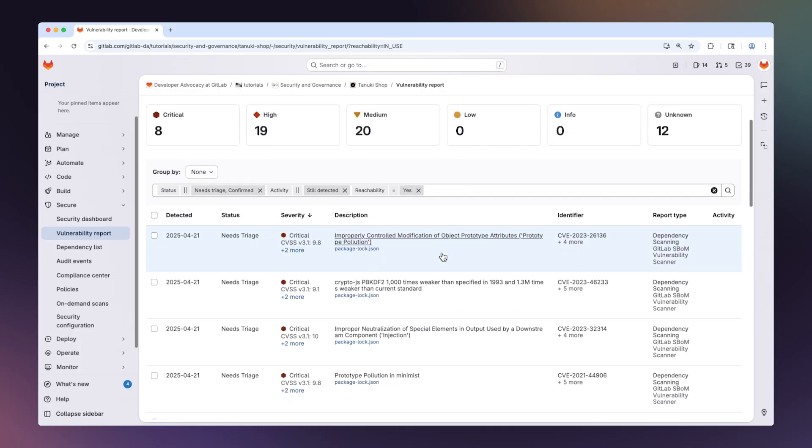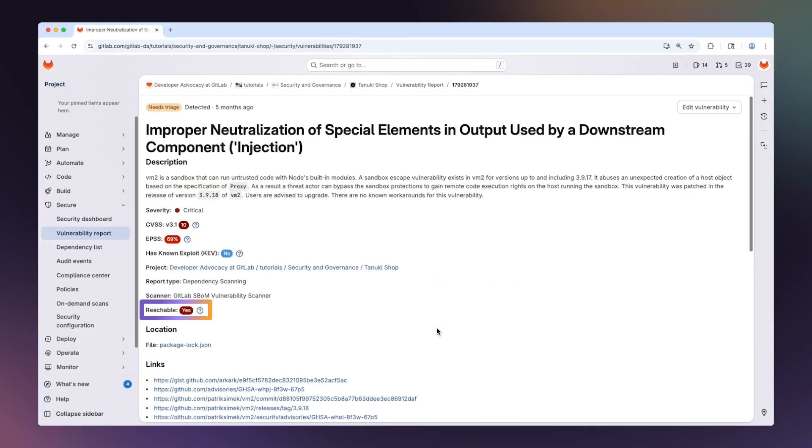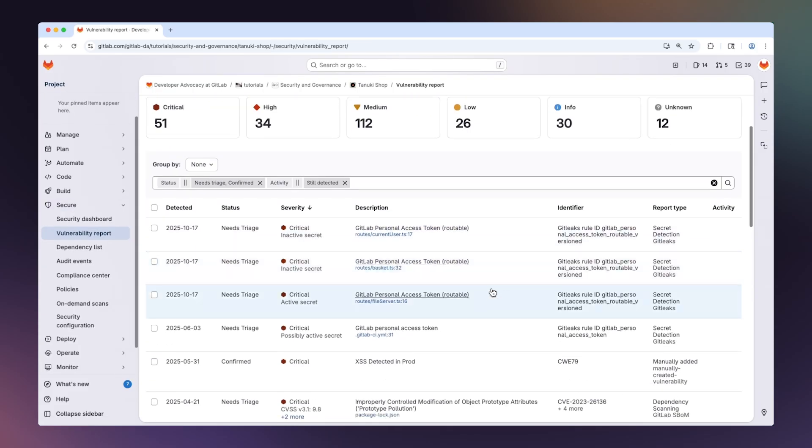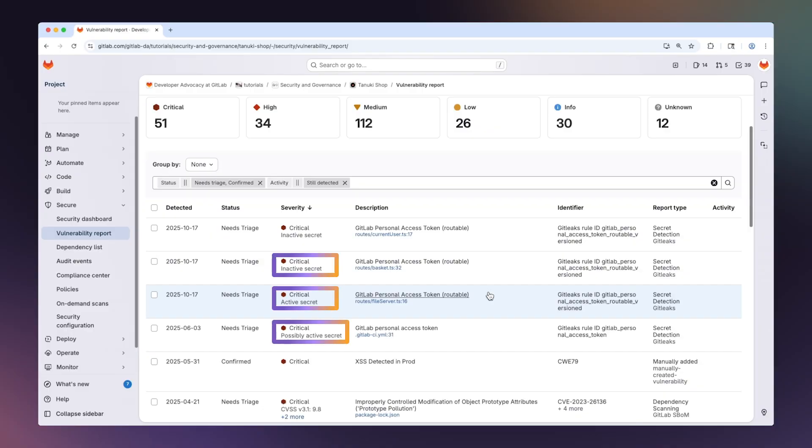We're also advancing our application security capabilities. GitLab 18.5 introduces capabilities that help teams focus on exploitable risk, reduce noise, and strengthen software supply chain security. These updates continue our commitment to building security directly into the development process, delivering precision, speed, and insight without disrupting the developer flow. We're delivering static reachability analysis, which brings library-level precision by identifying whether vulnerable code is actually invoked in your application and not just present in dependencies. We're also helping teams prioritize exploitable vulnerabilities by automatically distinguishing active secrets from expired ones right in the vulnerability report. These are just a few of the key highlights.